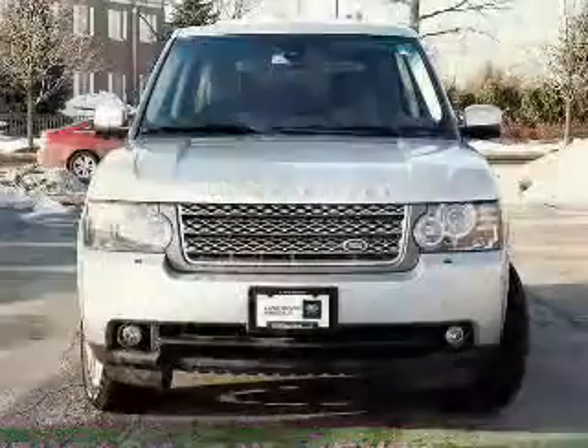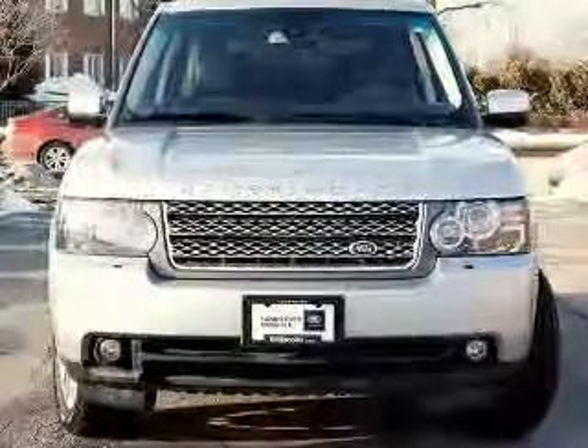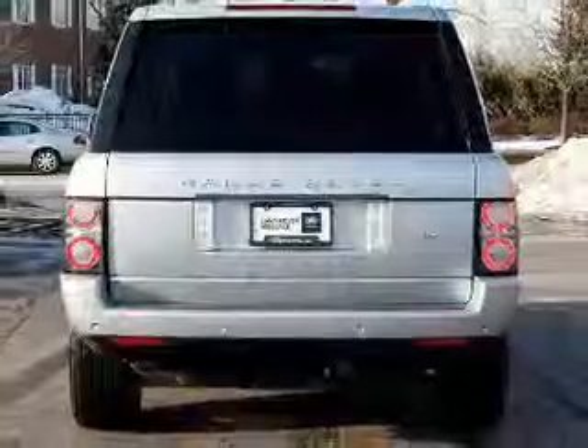GPS navigation will guide you to your destination. Get advanced listening benefits from the premium sound system. The anti-lock braking system will help deliver you safely to your destination.